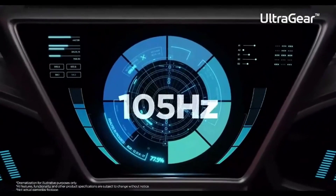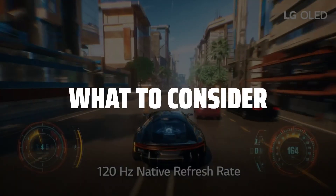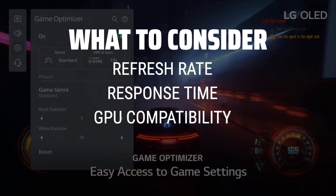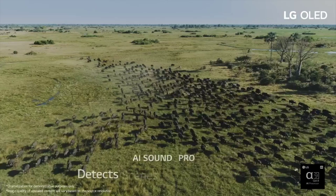The best gaming monitor is probably one of the most essential tools for any serious gamer looking to elevate their gaming experience to the next level. When picking a gaming monitor, it's crucial to consider factors like refresh rate, response time, GPU compatibility, and display type to ensure you get the best performance and visual quality for your gaming setup.